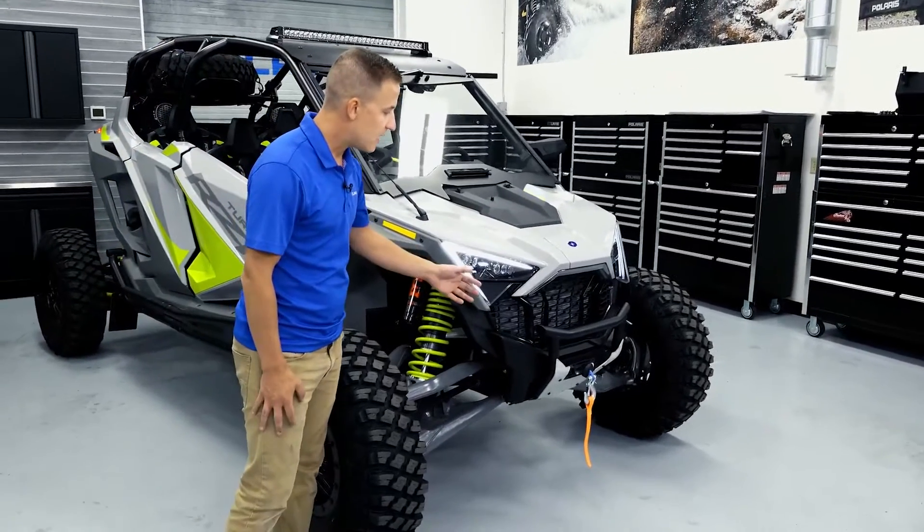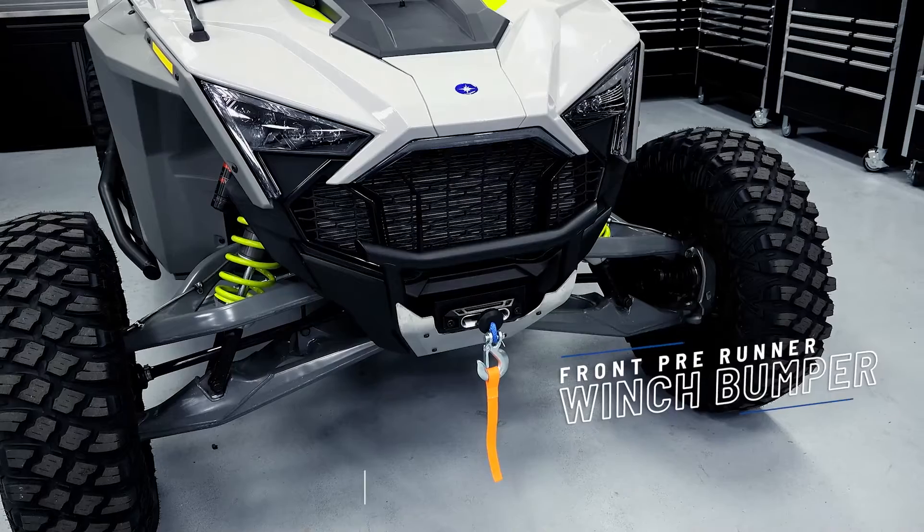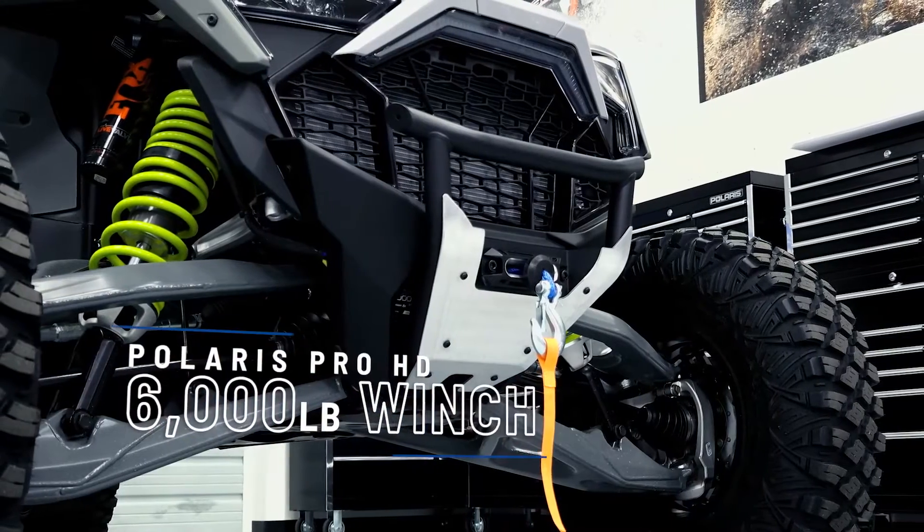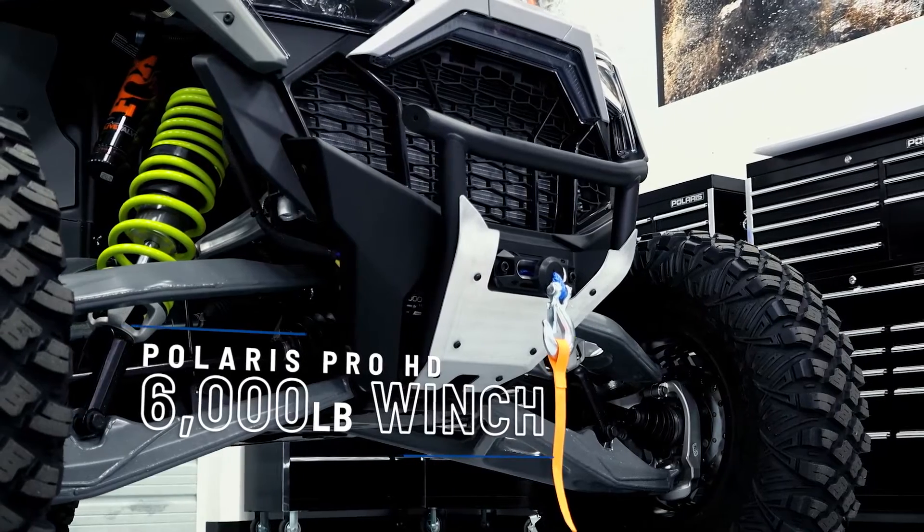Starting off at the front of the vehicle, we have our pre-runner bumper that has winch integration. This features a 6,000 pound rapid rope recovery winch, but you can also opt for a 4,500 pound winch as well.